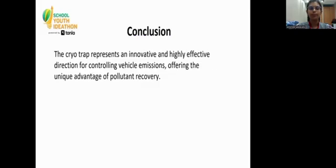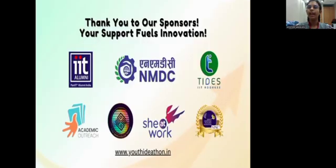Conclusion: the CryoTrap represents an innovative and highly effective direction for controlling vehicle emissions, offering the unique advantage of pollutant recovery. Thank you everyone, and thank you to our sponsors — your support fuels innovation.